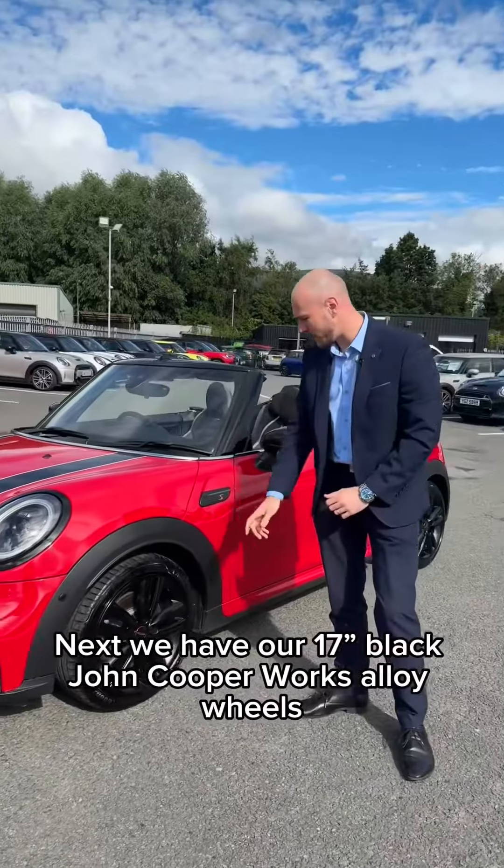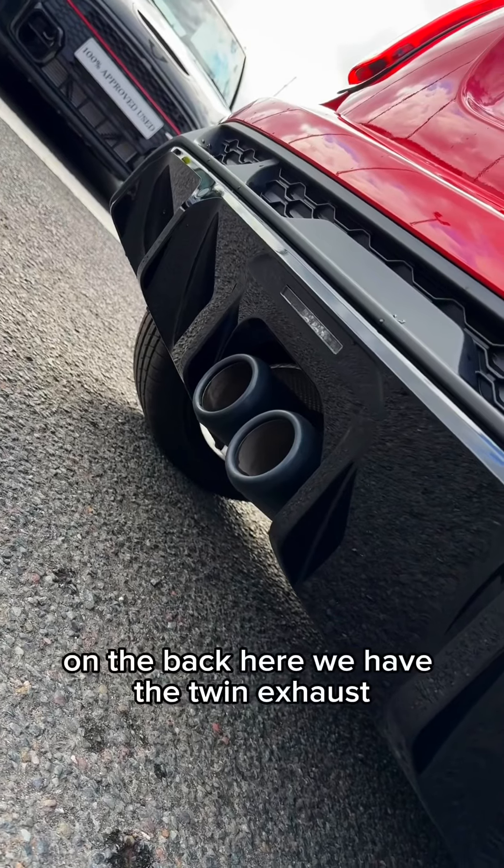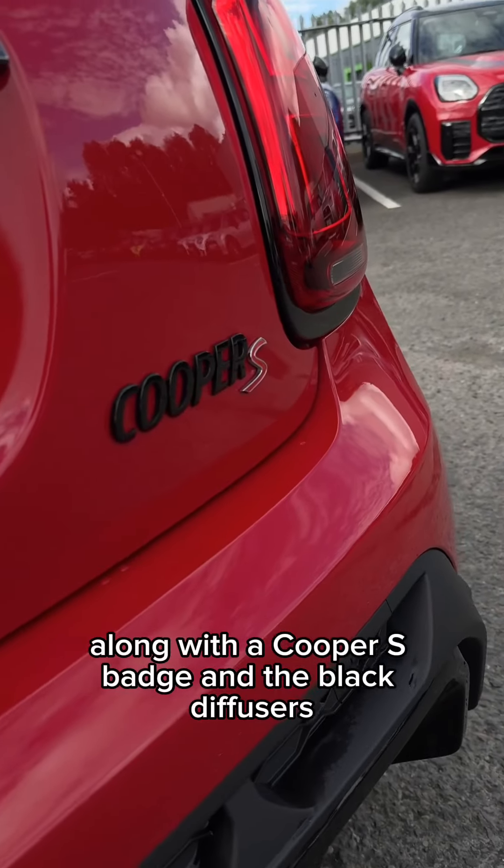Next we'll have our 17-inch black John Cooper Works alloy wheels, exclusive to the Sport variant. On the back here we'll have the twin exhaust along with a Cooper S badge and the black diffusers.